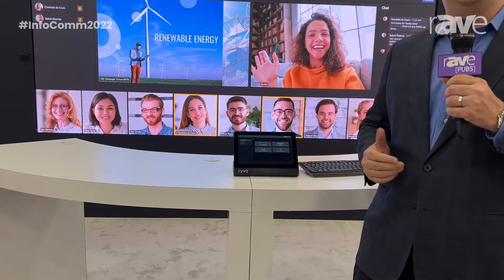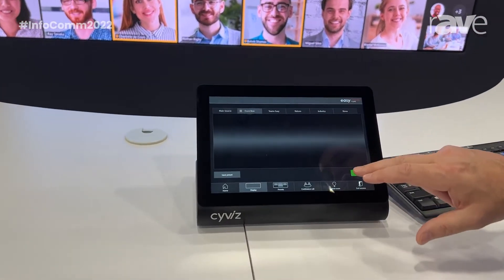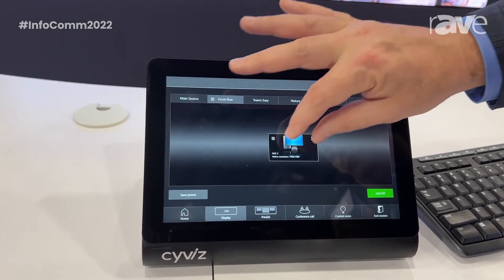What we're showing here at Infocom this year is, in addition to our traditional configurable control system, which allows you to do dynamic video processing with movable, resizable PIPs — which has been a core part of our platform —